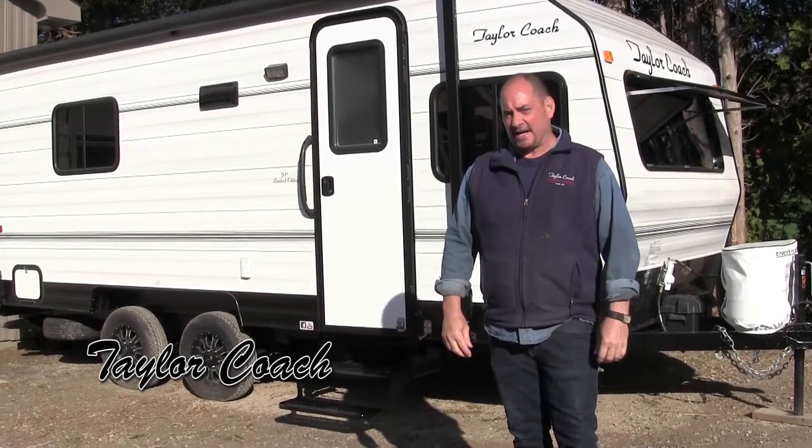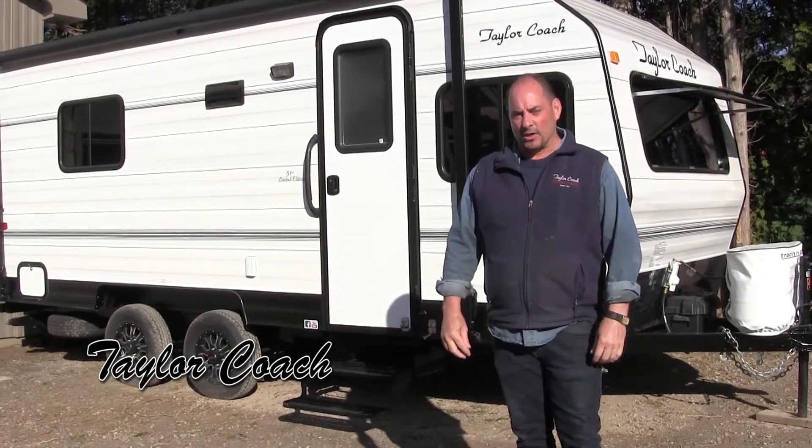Hey, welcome back. It's Brad Taylor, a Taylor coach in Millgrove, Ontario.